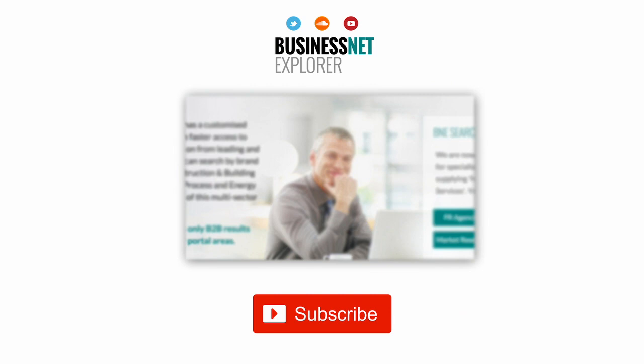This product news item podcast has been produced in association with the Business Net Explorer product news and information channel. The full story can be found using the search facility at www.businessnetexplorer.com. Just type the brand you are looking for into the search, then click on their logo to reach their profile page, which includes links to all of their latest product news items published in B&E Product News.